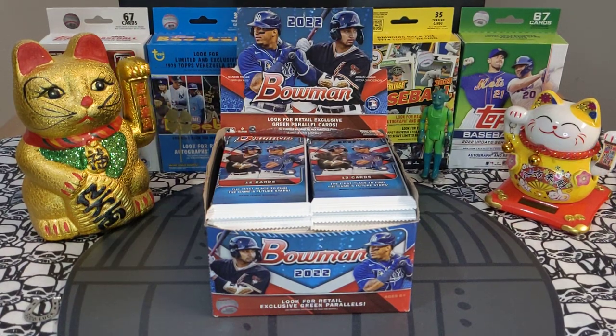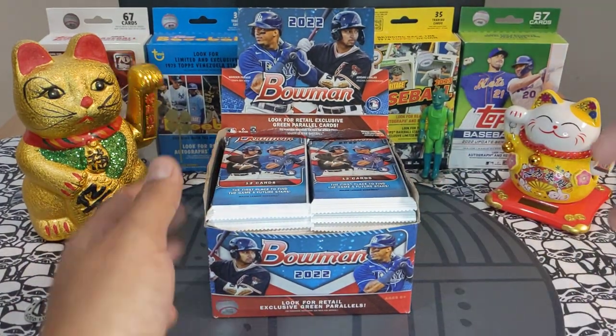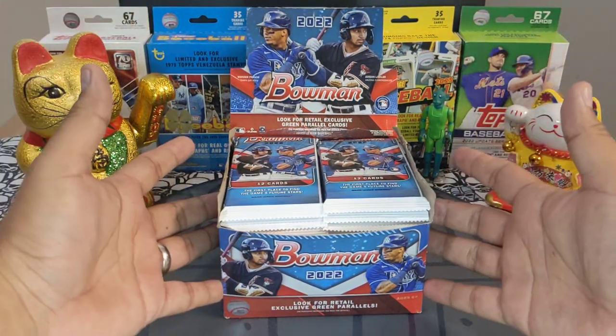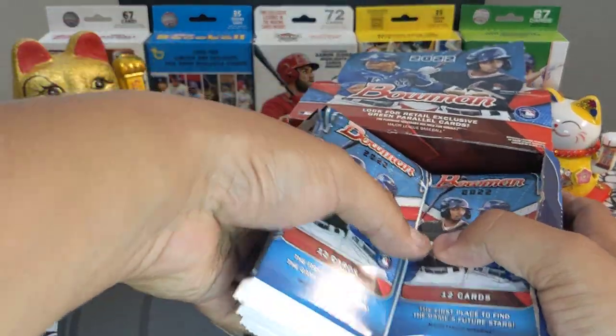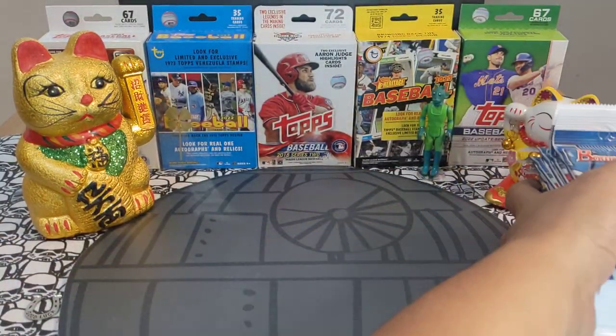Hey sports card fans, Lucky Peter here with another personal rip. Today we got a 2022 Bowman retail box — 28 full retail packs. This came from one of my local Lids; luckily they still had it sitting in the glass case and I took them all on discount. Let's see what we get — a little more than normal with 28 retail packs.